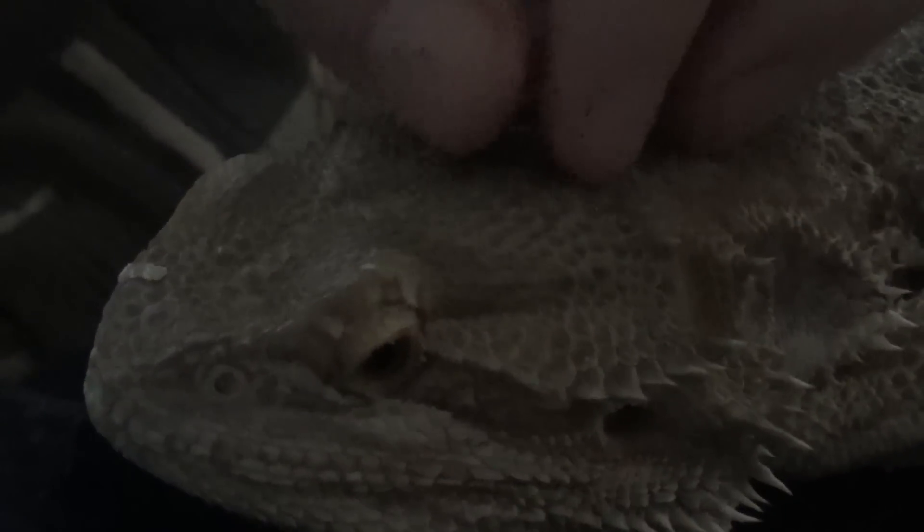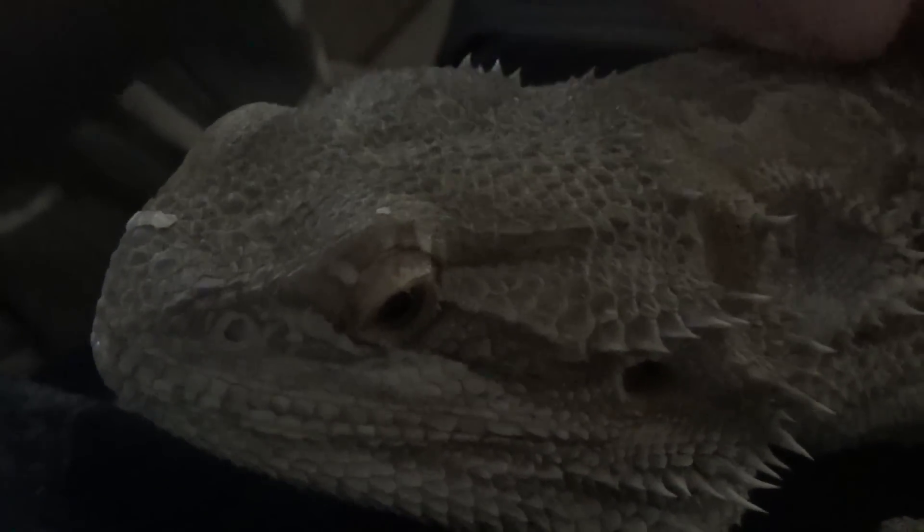Once they trust you, making them happy is pretty simple. You can see how happy they are by laying him on your chest, leaning back, and stroking a finger along his backbone. If he really trusts you, he'll start going to sleep. Just talk to him and love him like you would your dog or any other pet. One thing our bearded dragon really likes is being stroked along his back.